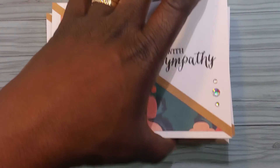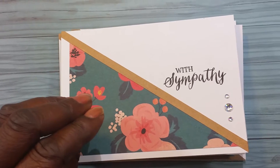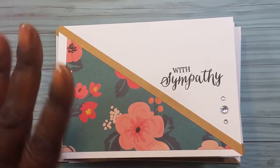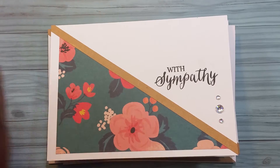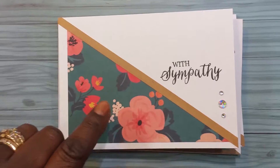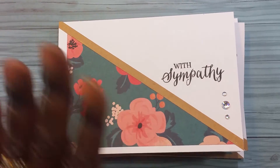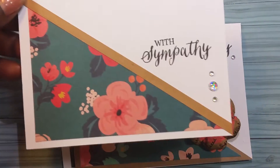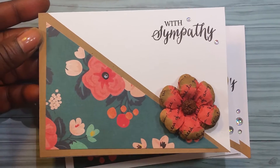Hey guys, Chantel here! I'm so excited about today's project — it was an all-day project but a super simple one. I created these cards with just one sheet of cardstock — I think it's from DCWV — and I made 20 cards today with that one sheet of paper. I just needed to share them in a video as well as the photos I did today.